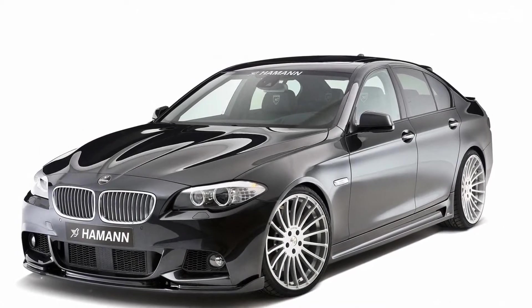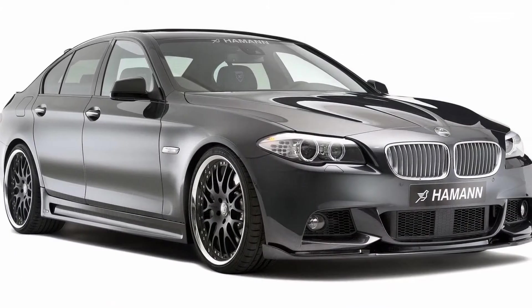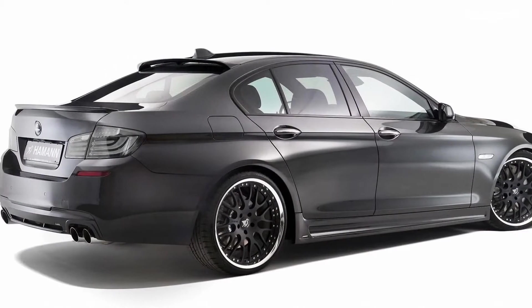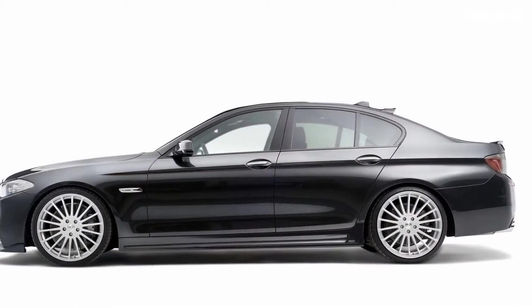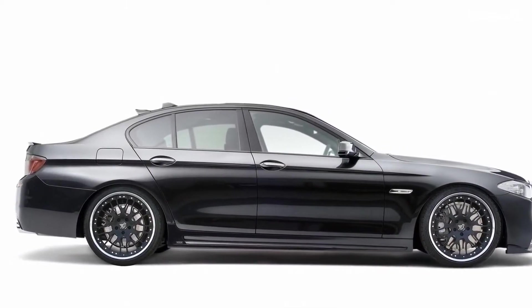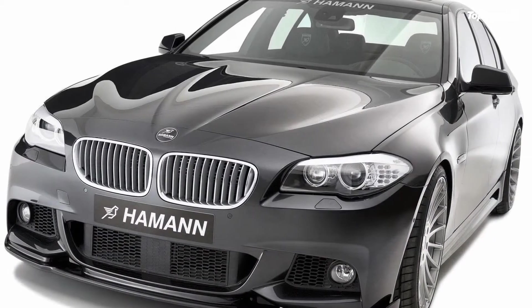The 2011 BMW 5 Series M Sport package by Hammond. Last year, Hammond unveiled a pretty impressive tuning package based on the new generation BMW 5 Series. Now the tuner has taken it even further — based on the models equipped with the M Sport package, the new Hammond 5 Series features a range of upgrades.